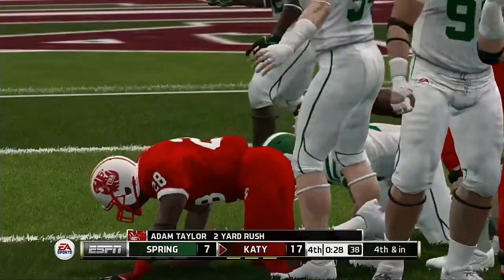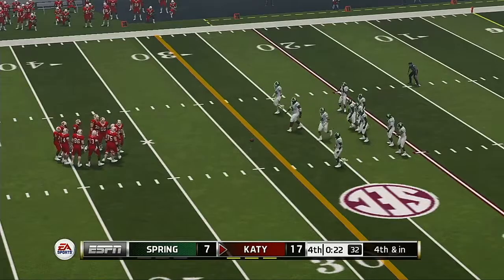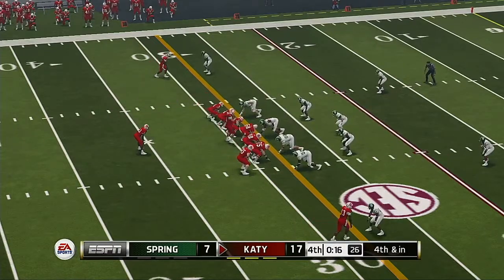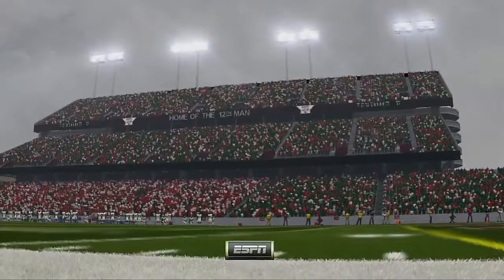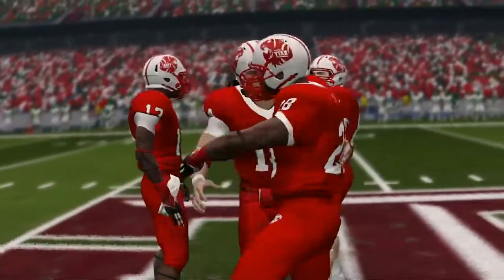He fights forward to about the 29. And the ballgame's over — the Tigers win, 17-7.